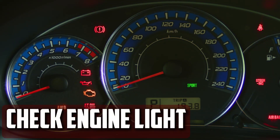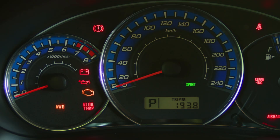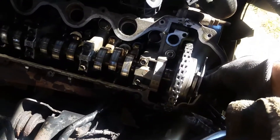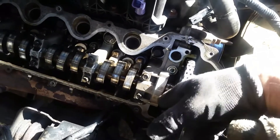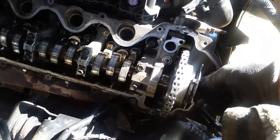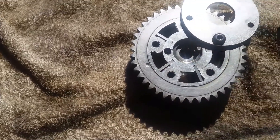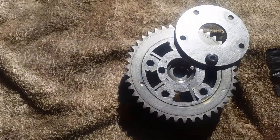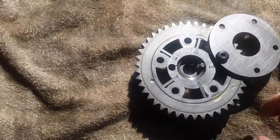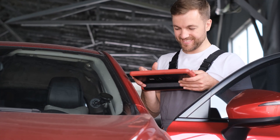Check Engine Light: The vehicle's computer alerts you to any issues with the system. Through sensors, the camshaft positioning is continuously monitored by the powertrain control module. If the module receives an inaccurate reading from the sensors, the check engine light will illuminate. Although there may be other causes for this positioning issue, the cam phaser is frequently the culprit. Using an expert scanner to read the diagnostic trouble codes should help identify the issue more precisely.